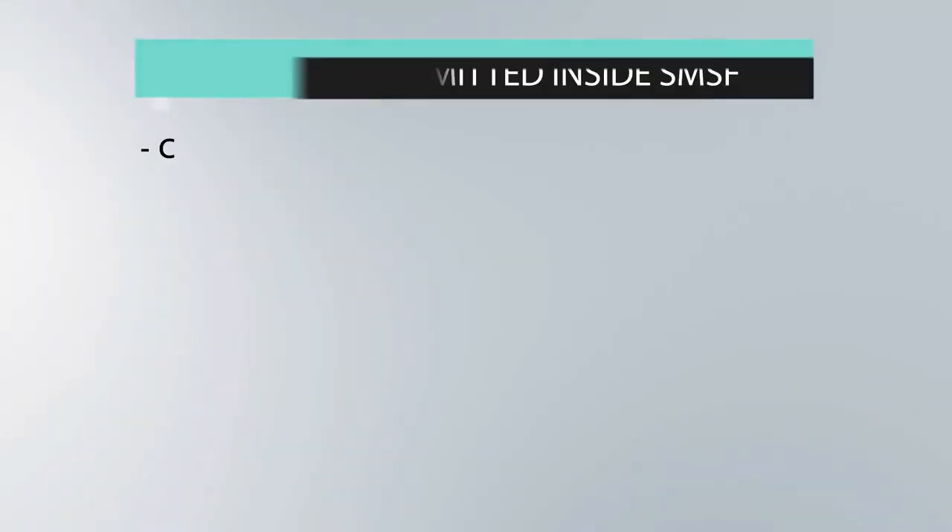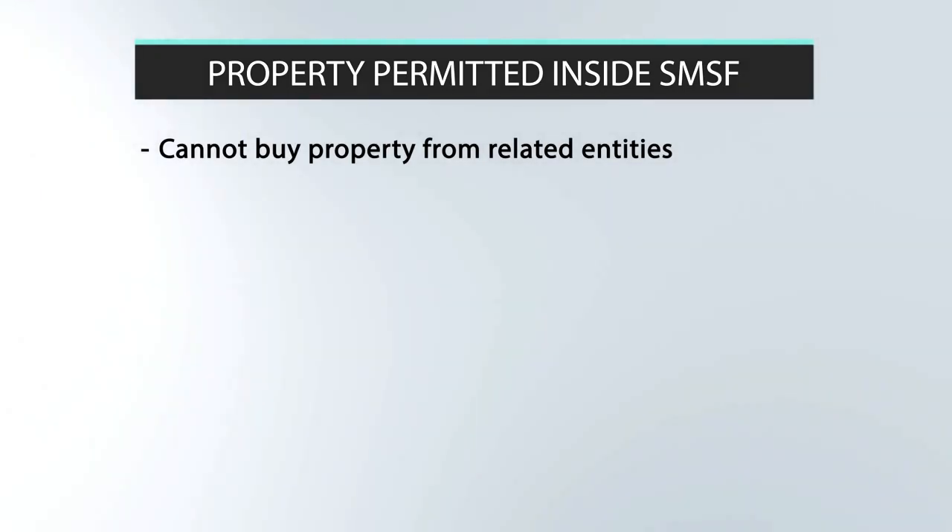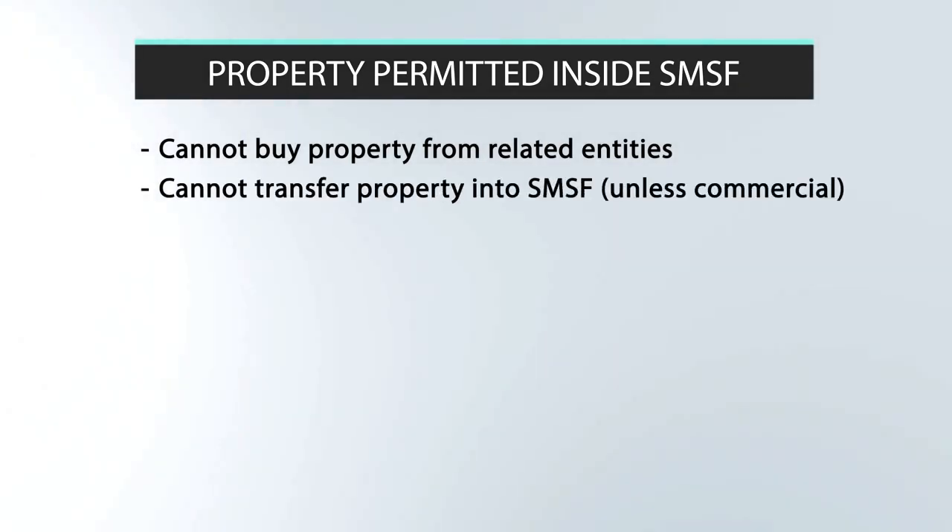There are a number of rules that relate to self-managed super funds generally, and it's worth watching our video on SMSFs to understand your obligations as trustee. Firstly, you can't take money out of your super to buy property in your own name — your super monies must stay within the superannuation environment until you meet a condition of release. Not all properties are compliant: you can't buy property from a related entity, which includes yourself, and you can't transfer a property you already own into your SMSF unless it's a commercial property.